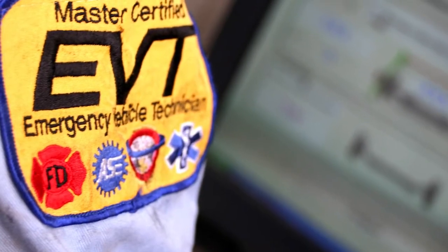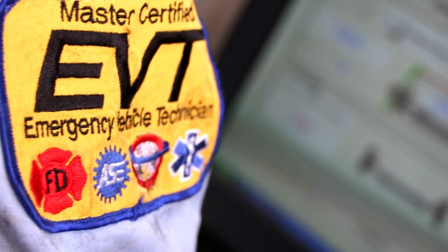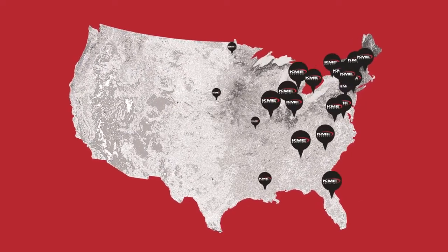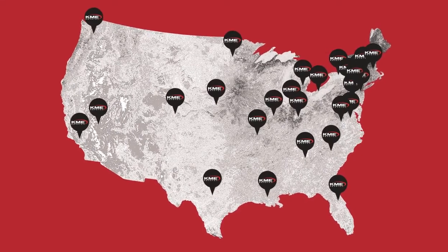They're all EVT certified, they're all vetted by KME themselves to be approved for that. We try to keep our customers close to a service center so they don't have to travel too much.